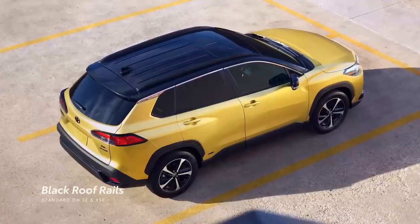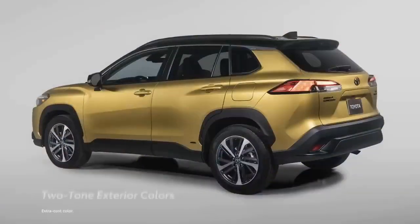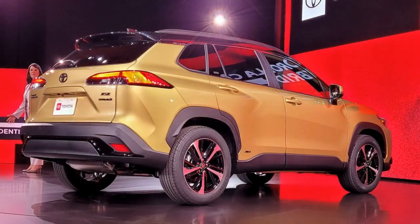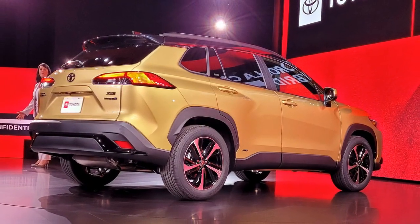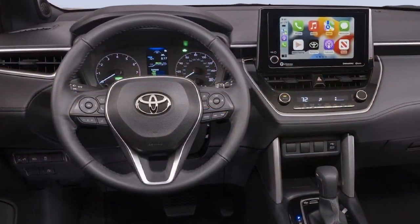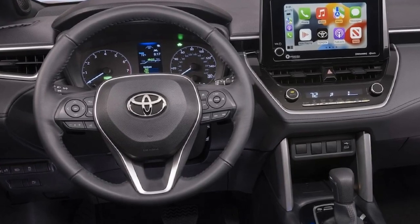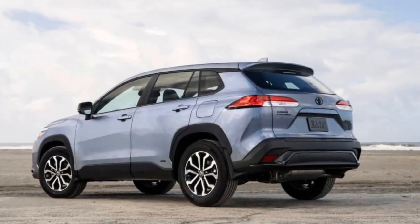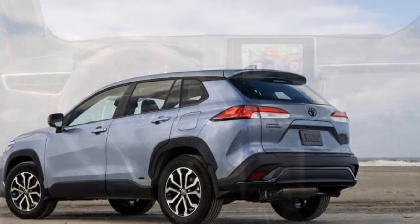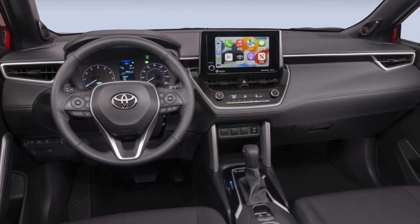4. Hybrid Battery Replacement Cost — over the long term, hybrid batteries may require replacement, which can be an expensive maintenance item outside of warranty coverage. 5. Less Power for Enthusiasts — performance enthusiasts may find the Corolla Cross Hybrid's power output adequate but not particularly thrilling, as the emphasis is on fuel efficiency rather than raw horsepower. 6. Competitive Market — the compact SUV market is highly competitive and there are many alternatives, so the Corolla Cross Hybrid faces strong competition from other automakers.